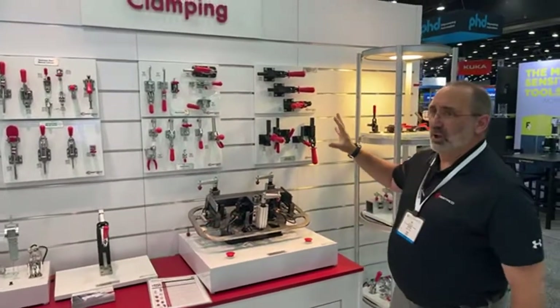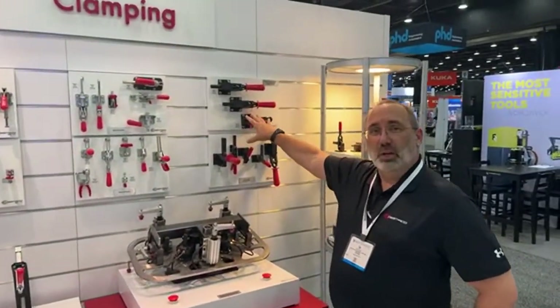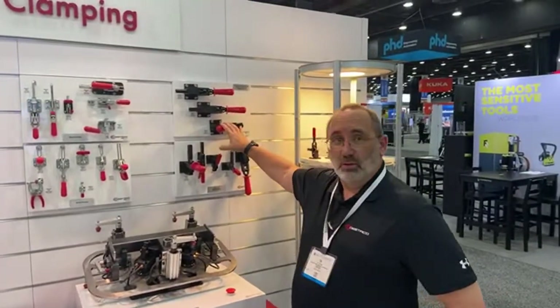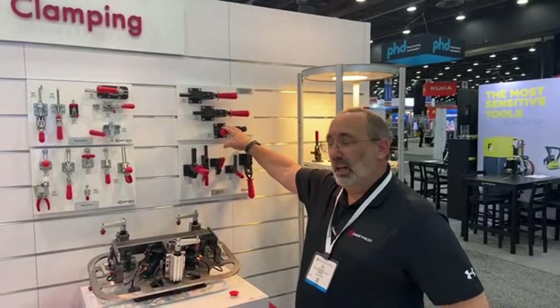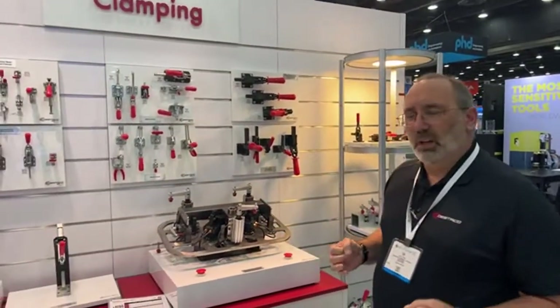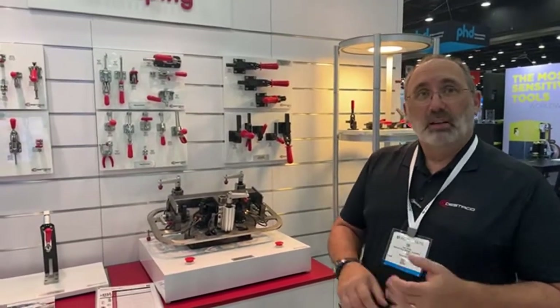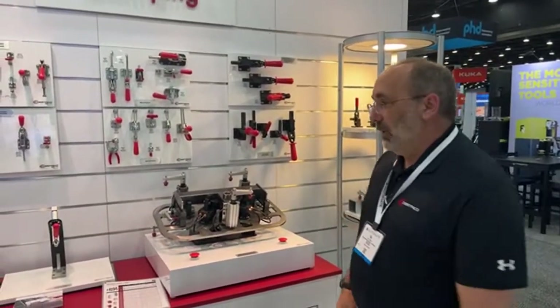Several years ago we launched our 5000 series, which are heavy-duty manual toggle clamps for very demanding applications. But what you'll find is a staple — even though we've been doing this for a long time — we continue to innovate and bring new solutions to the marketplace to meet your fixturing and clamping needs.